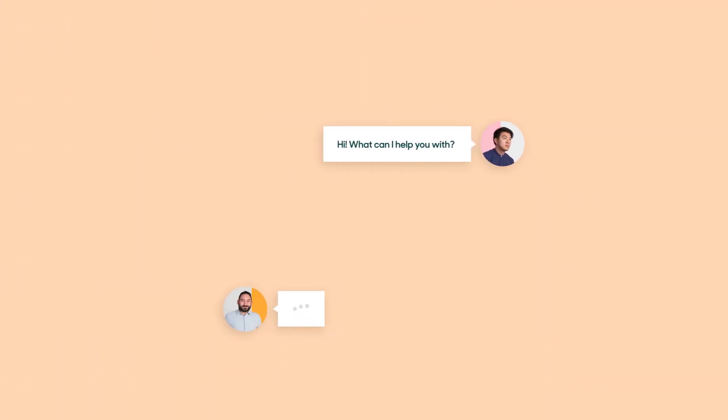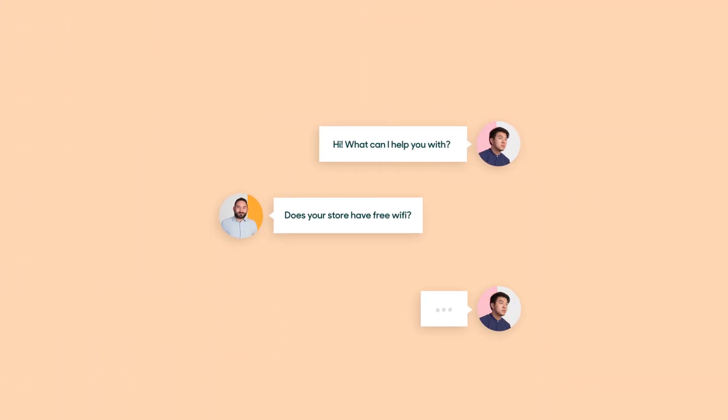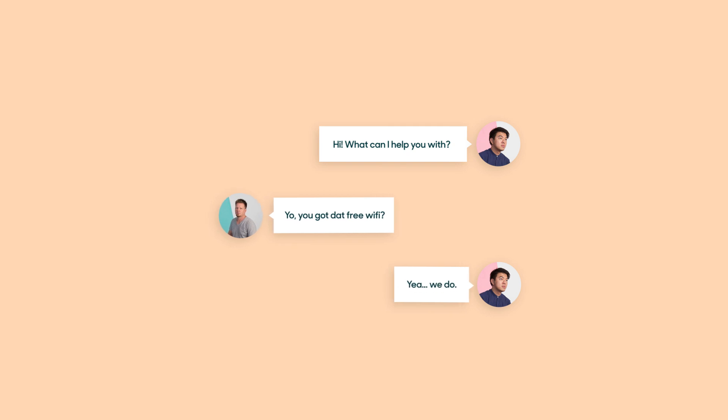Providing live chat support means getting back to customers quickly, and often with the same set of answers over and over again. As your company grows and you get more customers, it can become tough to maintain that same level of support.